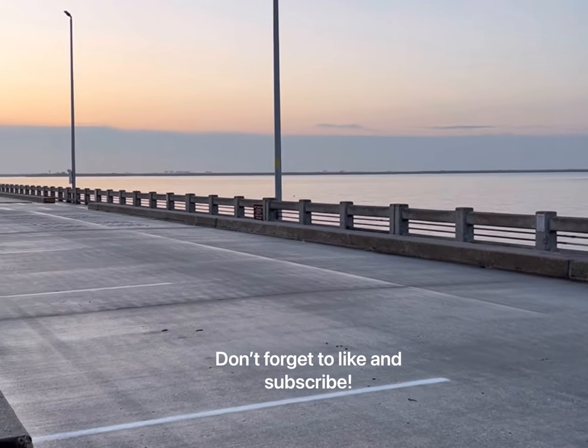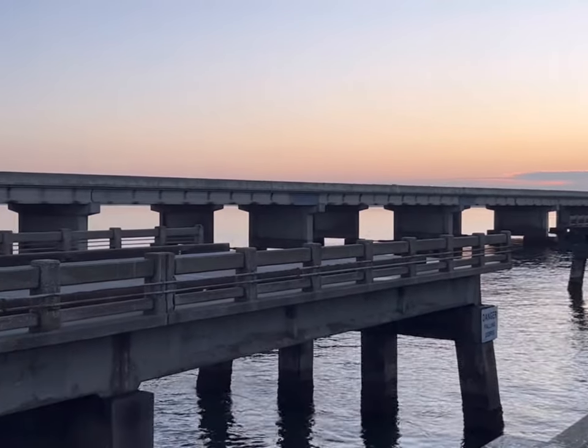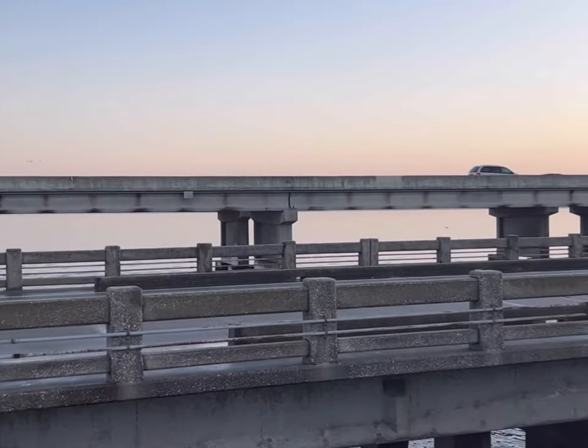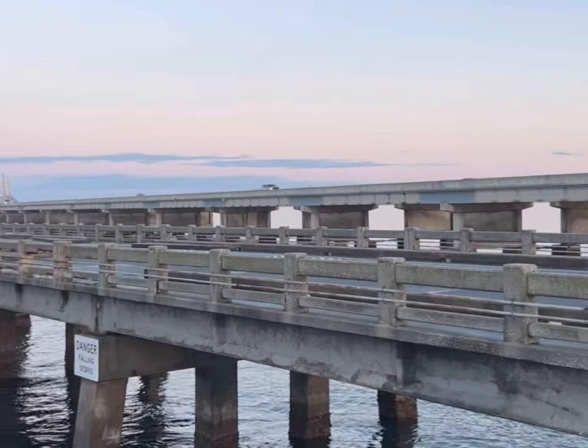Well, we made it — Skyway Fishing Pier. Sounds like people are catching grouper right now. Let's go see where we can set up.